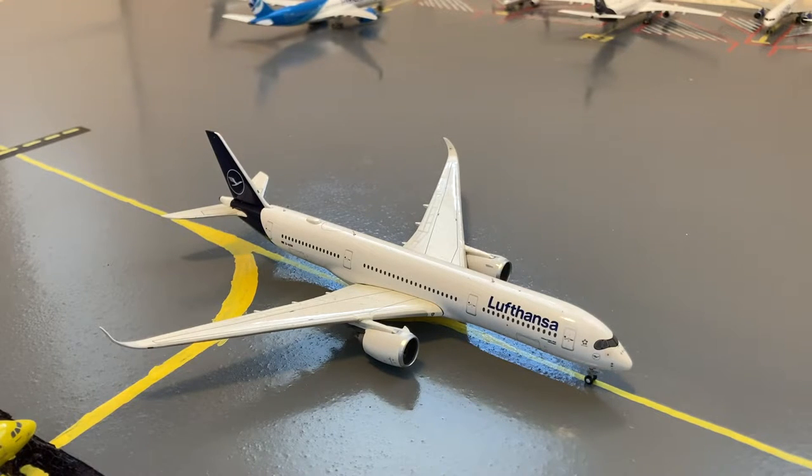Here on the taxiway we have this Lufthansa A350-900 in their new livery. He came in on a flight from Munich but is now heading into maintenance after having a problem.